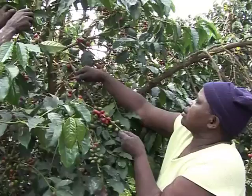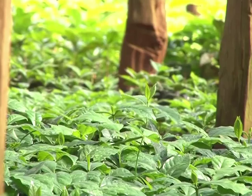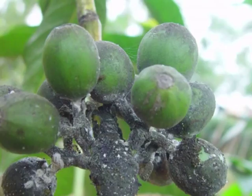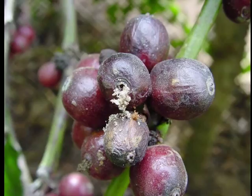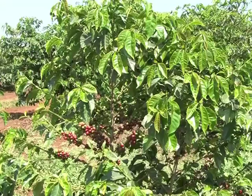From planting to the harvesting stage, coffee farmers have to contend with several challenges. One such challenge is posed by insect pests. There are over 800,000 insect pests known to attack various crops in the world. Of these, close to 1,000 insect pest species attack the coffee crop. In Kenya, about 35 insect pests infest coffee.